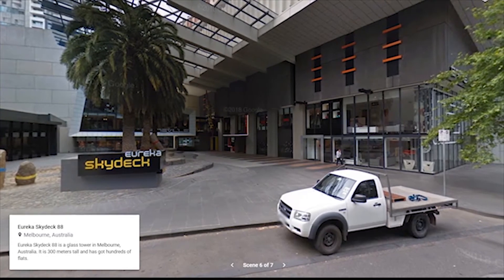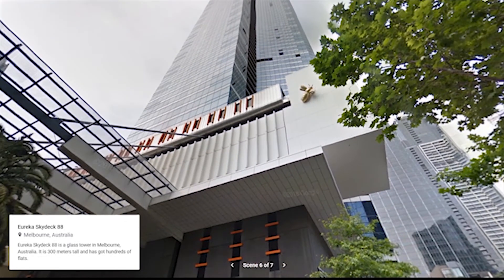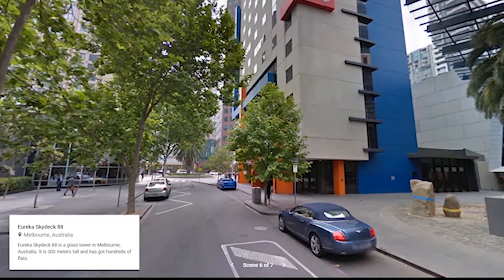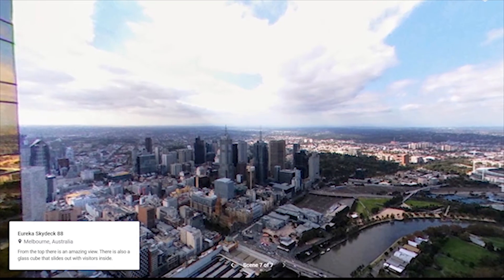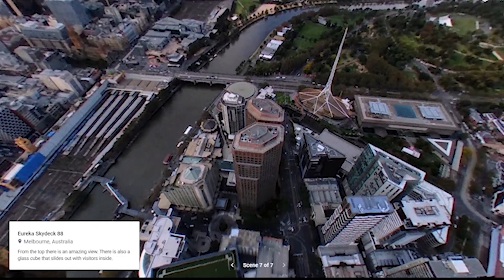Eureka Sky Deck 88. Eureka Sky Deck 88 is a glass tower in Melbourne, Australia. It is 300 meters tall and has got hundreds of flats. From the top there is an amazing view. There is also a glass cube that slides out with visitors inside.